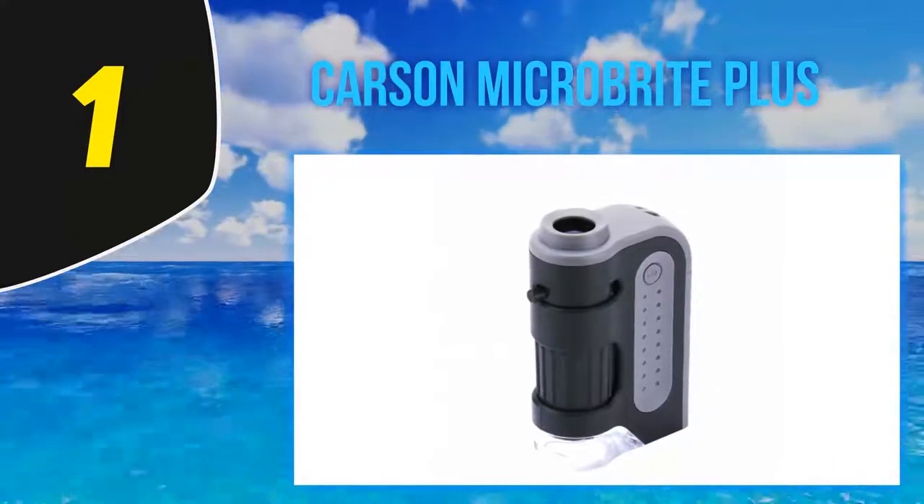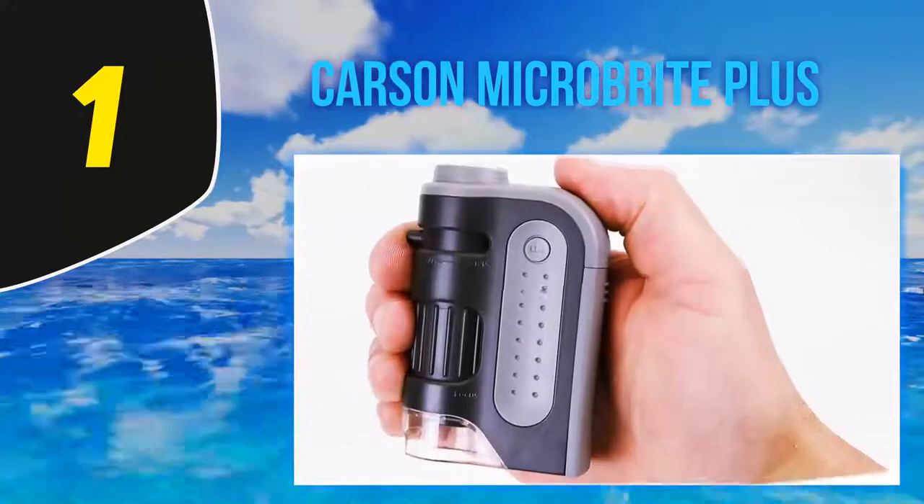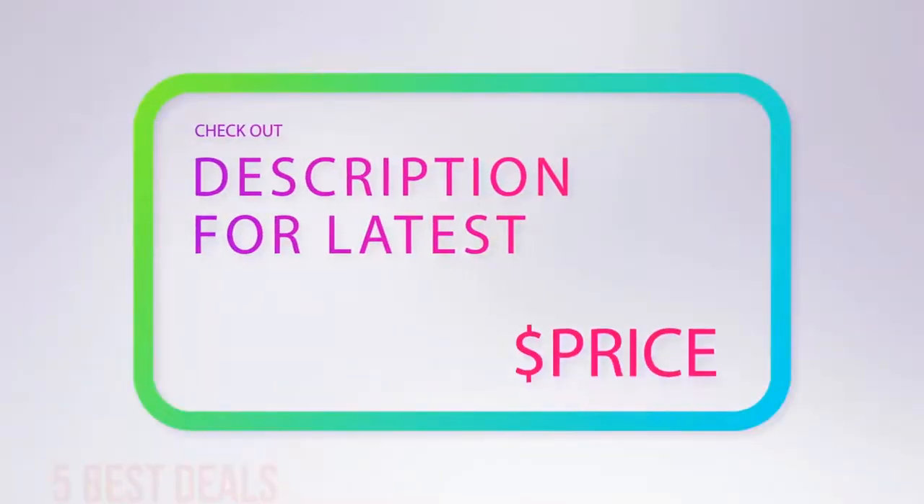'In addition, the built-in light is amazingly useful and the fact that it uses a single AA battery is icing on the cake.' For more information and the latest price, check out the product links in the description underneath the video.